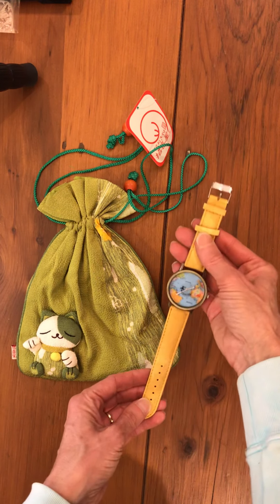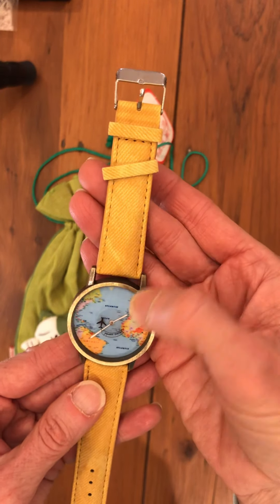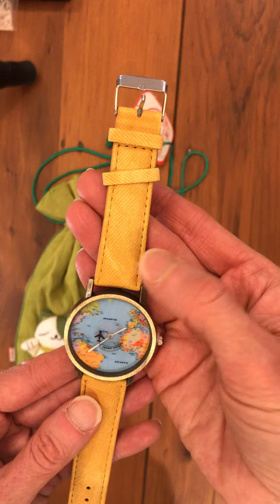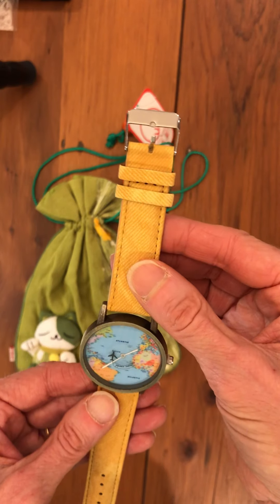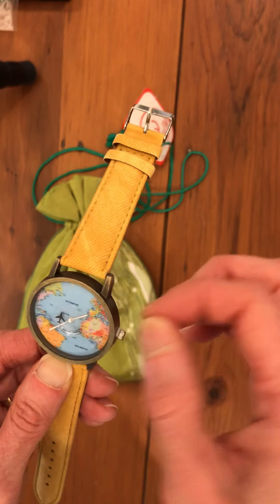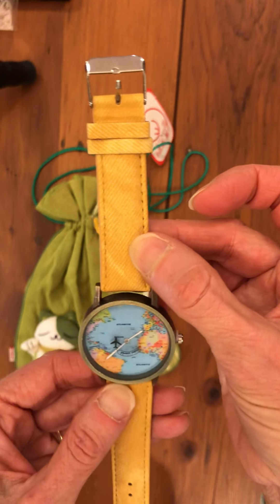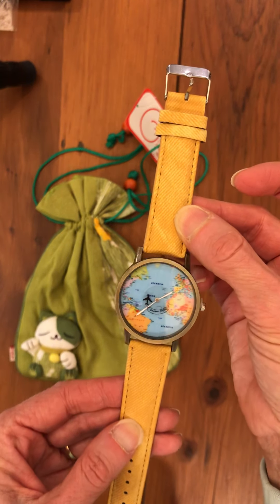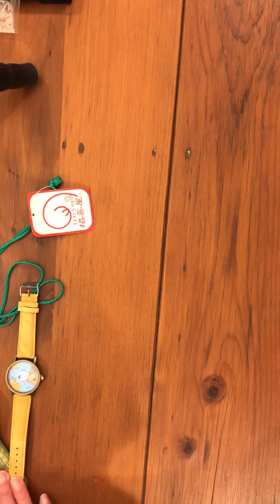I also found this really cool watch, still in the plastic — I just took it out to show you. It has a map of the world and in the middle the second hand goes around as an airplane. I thought that was super cool. It's brand new and it probably already has the battery in it because it hasn't been activated. I like putting watches in my shoe boxes so the kids can get to school on time.